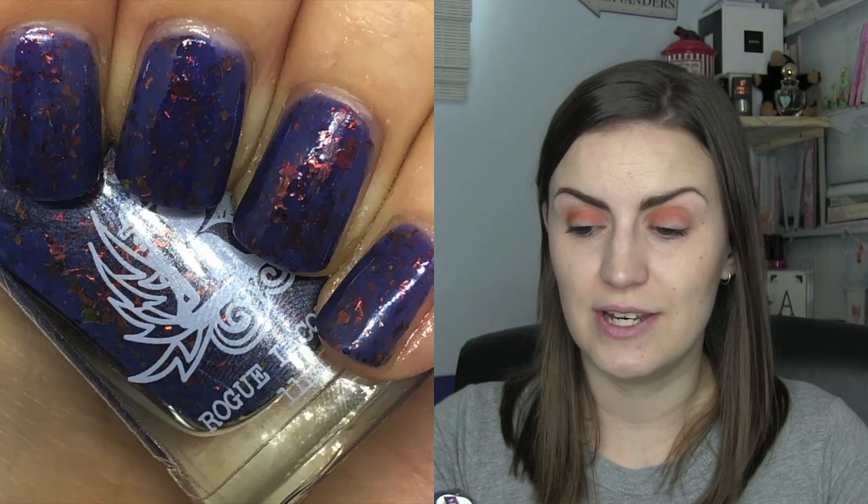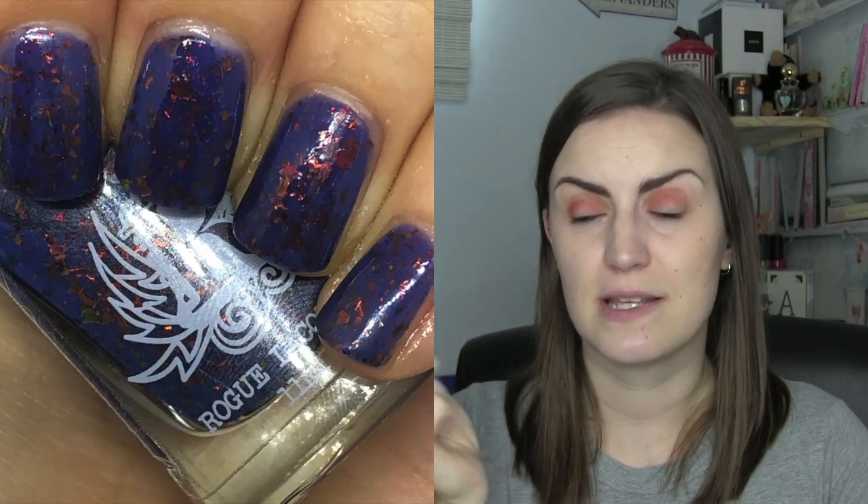The last one is Vice, which was May's Polish Pickup from Rogue Lacquer and was Miami Vice inspired. It is a beautiful blue base with duochrome flakes that are mainly orange, yellow, and red in color. Blue and red together is just a great combination — I've said this so many times — and this is just absolutely stunning. Two coats of Vice by Rogue Lacquer. So that is the box empty of the polishes I wore.